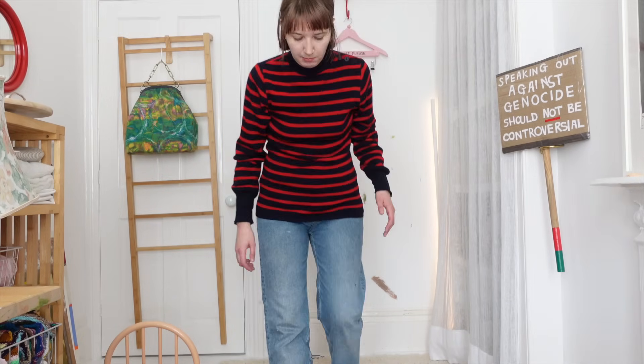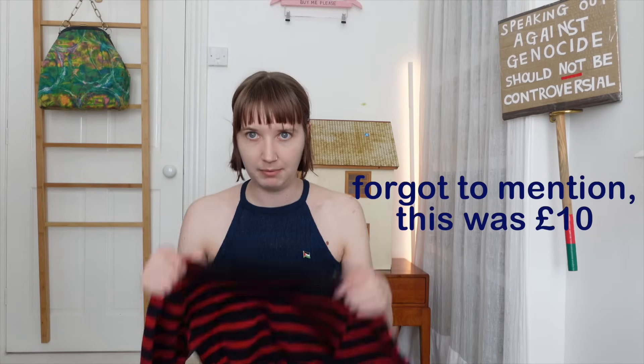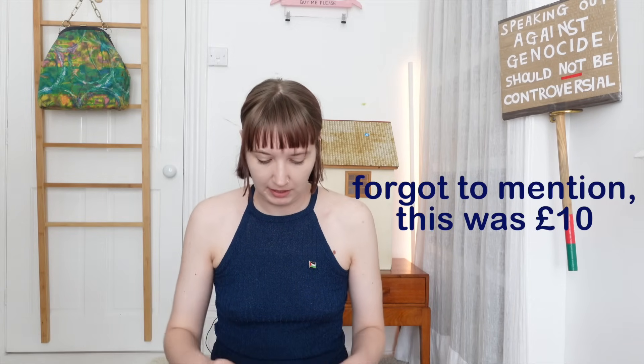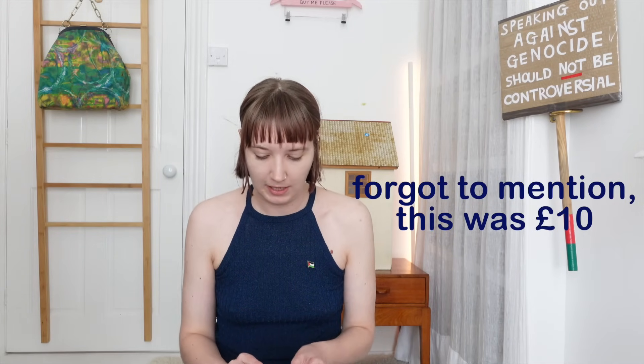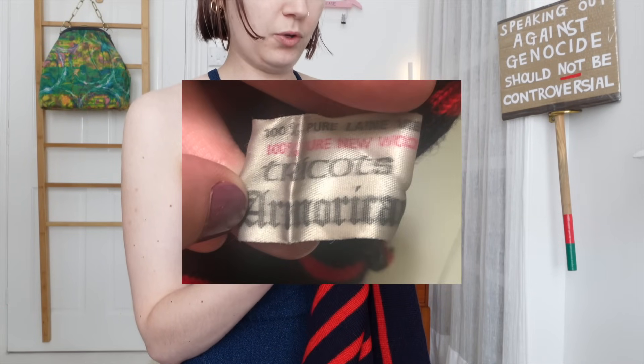I probably wouldn't wear it with these jeans but I just can't be bothered to style outfits right now — too warm, you get the idea. It's a jumper, not something you'd wear in July. I bought this back in February when it was still cold, so I haven't had much wear recently, but I know I'll wear it a lot when autumn and winter come around. It's a classic piece with something sailor-y about it. The tag says Tricots Armorica — that's the brand if you want to look it up on eBay. I think my boyfriend will also look nice in this, so I might encourage him to borrow it later in the year.